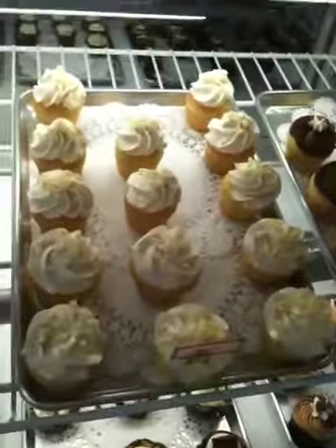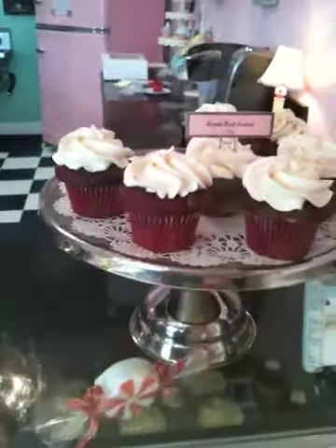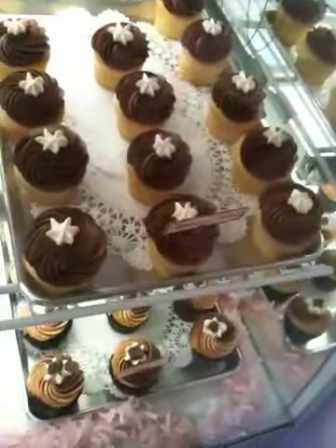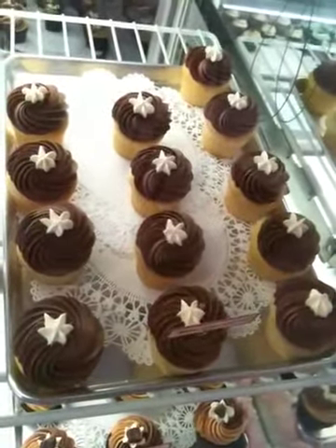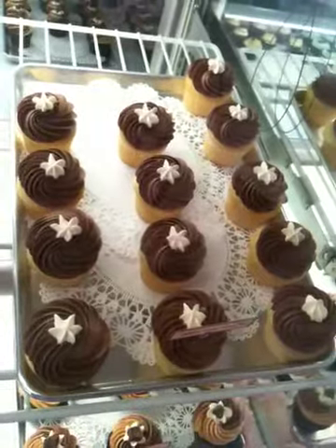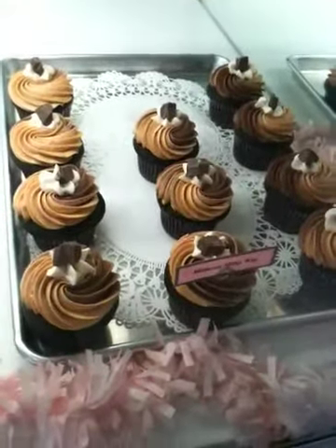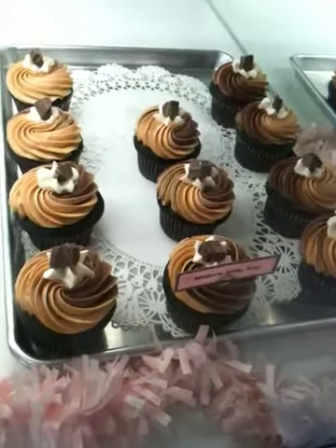Some of our best sellers are the red velvet — very popular. Today we have all of our filled cupcakes. Those are really popular. We do the filled cupcakes on Mondays, Wednesdays, and Saturdays. The Boston cream pie is really popular — it's got vanilla custard in the center. And then the Midtown Milky Way is filled with white buttercream and then chocolate and caramel fudge frosting.